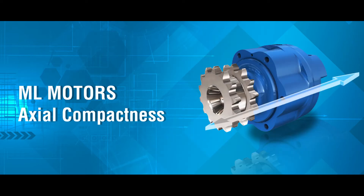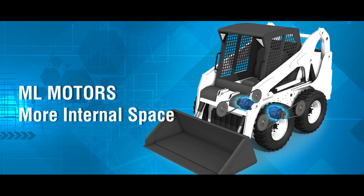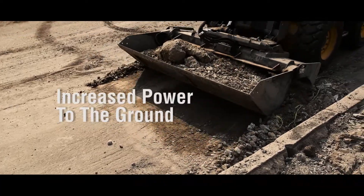Our dedicated ML series hydraulic motor is designed specifically with the SkidSteer application in mind. The motor offers an axial compactness that rivals other motors on the marketplace. This allows for more internal space for the engine and other components, while adding efficiency gains that deliver increased power to the ground.